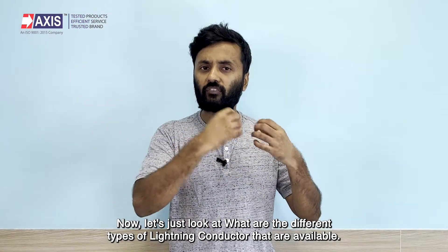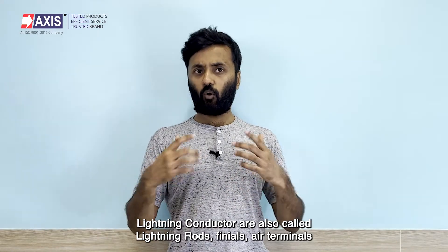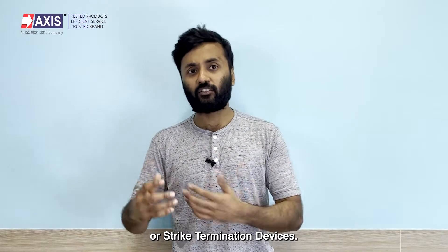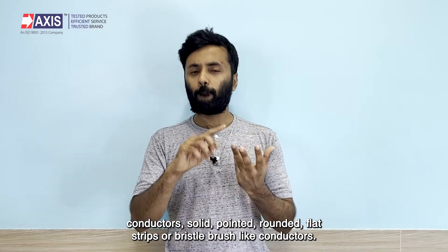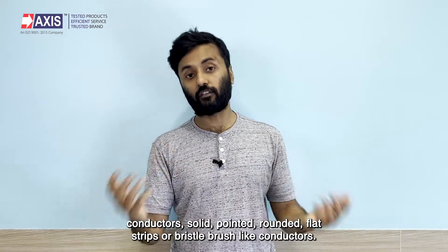Now let's look at the different types of lightning conductors available. Lightning conductors are also called lightning rods, finials, air terminals, or strike termination devices. Different types are available today, such as hollow conductors, solid, pointed, rounded, flat strips, or bristle brush-like conductors.